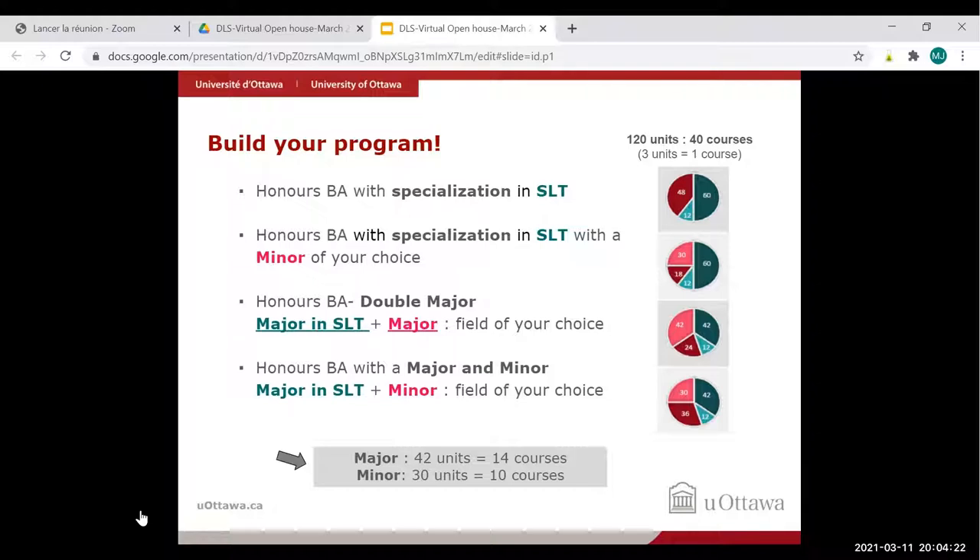The disciplinary courses use the course code DLS, corresponding to second language teaching. The first option is an honors BA with a specialization in second language teaching. The second option is an honors BA with a specialization in second language teaching plus a minor, shown in pink — a specialty added on top. The third option is an honors BA with a major in second language teaching and a major in another field.